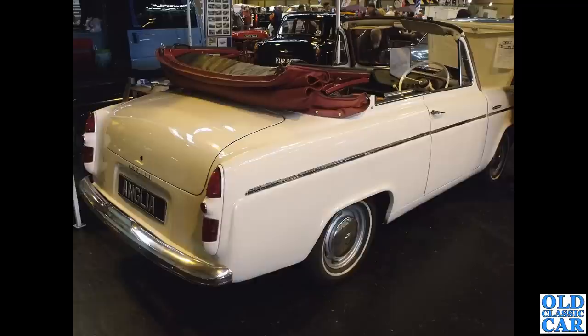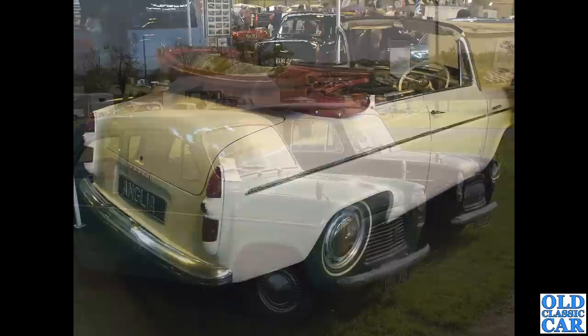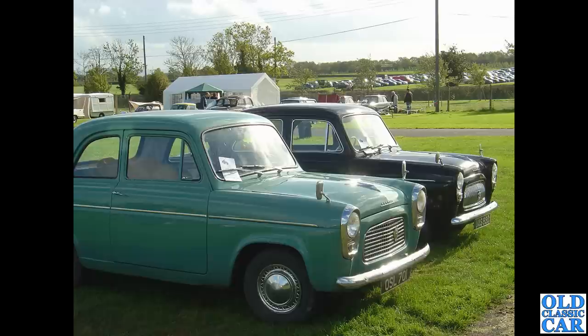This is a rare old bird — a convertible version of the 100e, registration XTC 278. Apparently this was converted by Abbots of Farnham and only three of these were built. I assume this is the sole survivor. Abbots of course also did the estate versions of the Consul.